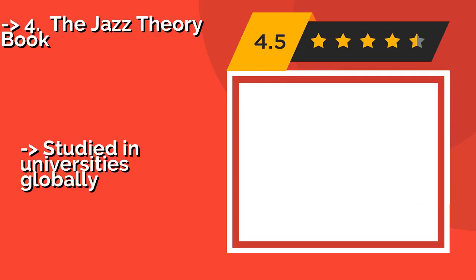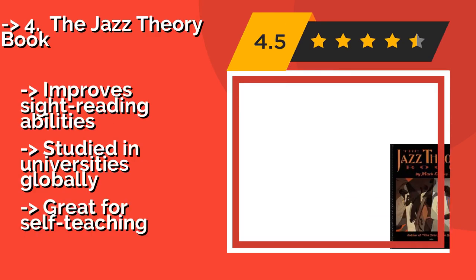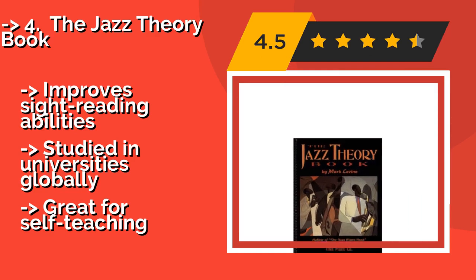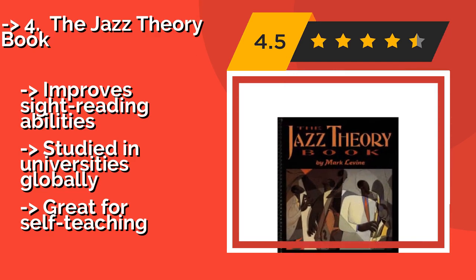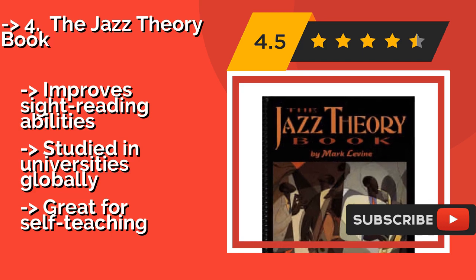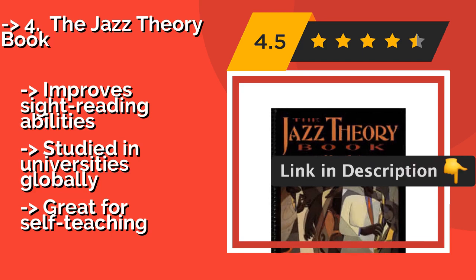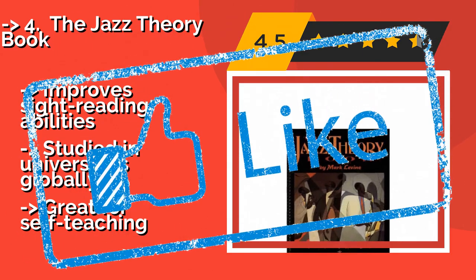The Jazz Theory Book. Mark Levine's highly acclaimed Jazz Theory Book, around $35.00, is the definitive text for instrumentalists and singers interested in the genre. It advocates for ear training as a way to develop the student's oral skills, which ultimately opens the door to imaginative improvisation. Improves sight reading abilities, studied in universities globally, and great for self-teaching.